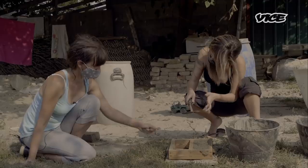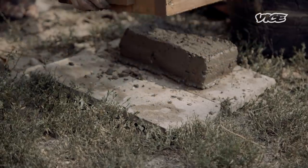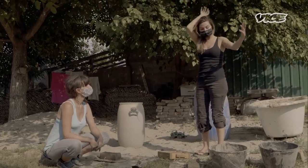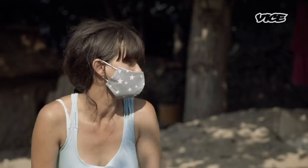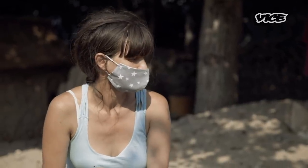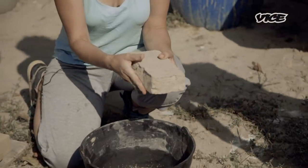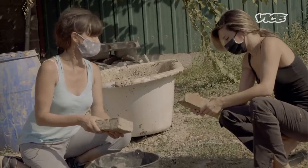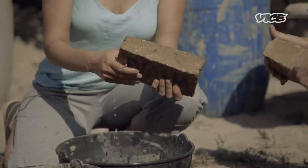Do you think I can lift it up now? Yes, of course. It's actually a lovely feeling to know that you can make a brick. You just leave it for three, four days like that, and then in one week it's completely dried, so you can use it for construction. And this is strong enough, right? Yeah, it is strong enough. It doesn't break. Even if you put it in water, it won't break so easily.